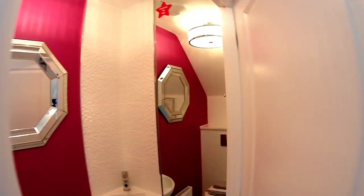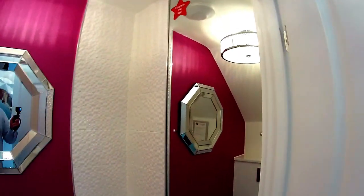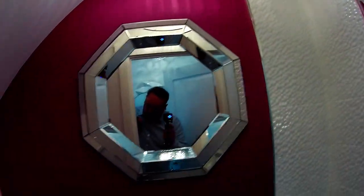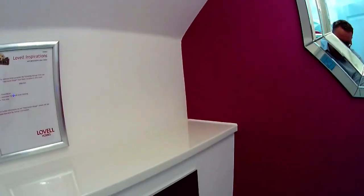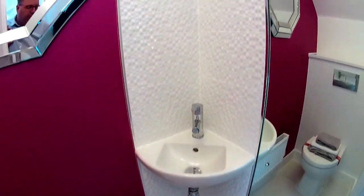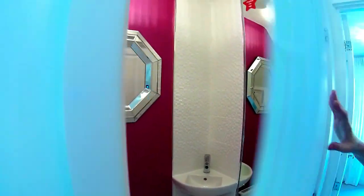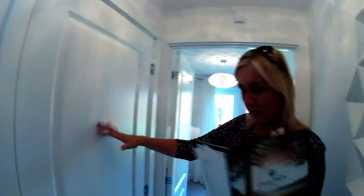We've got the downstairs WC. It's quite nice — got a bit of a mirror there and it's a big lampshade for a toilet, I'll tell you! But you've got a little shelf there, a push flush, and that lovely tile detail in the corner with a lovely corner sink. How nice is that? I like a corner sink. It's really nice.